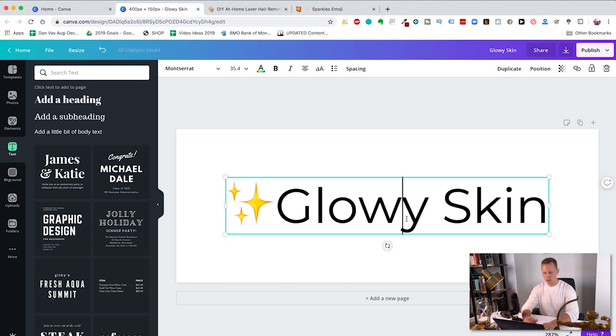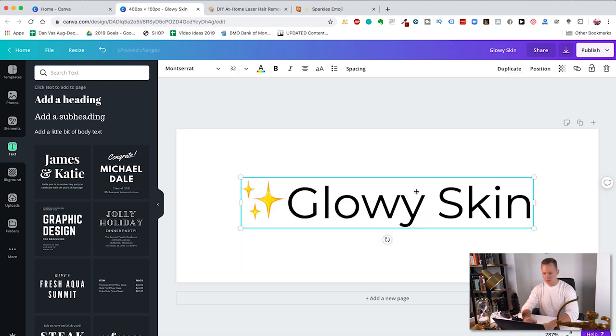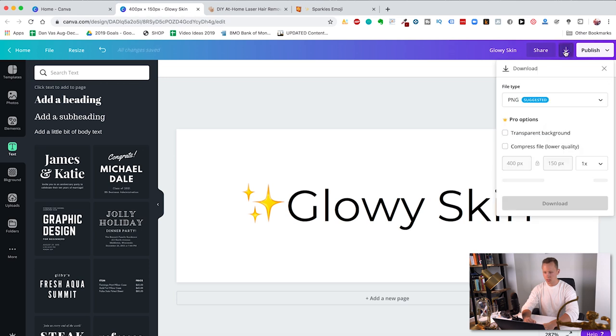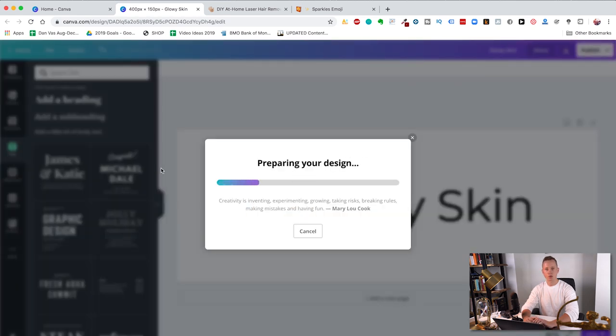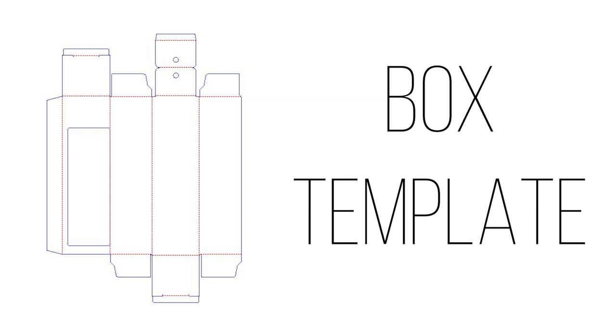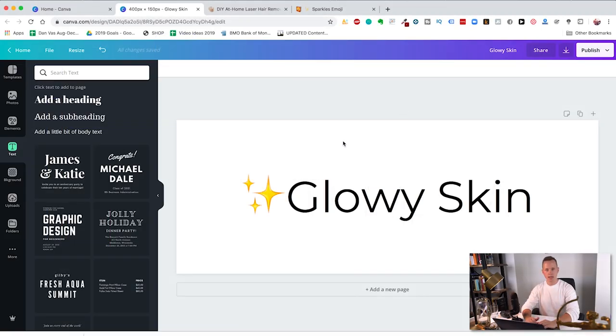We can even adjust the size, going down to around 32. To actually get this logo on your product without a white background, click the download button, select download as PNG, check transparent background, and hit download. Once you get the file, send it over to your supplier — that's your logo. To create a box design or custom packaging, you need to get a box template from your supplier, which shows the exact folds of the box. You can import that into Canva, add text and everything you need, and create your own box. Minimalistic designs really win nowadays, so it's not that hard.